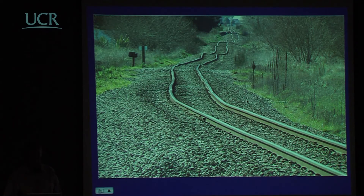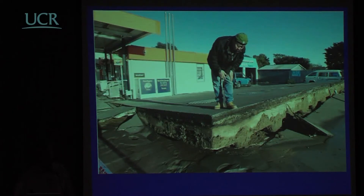New Zealand railway lines are normally a little straighter than this — but it's not too good. This is also a case of flotation: this is the storage tank for petrol at a gas station. With liquefaction in the rear area, the tank didn't sink — it floated and came up.